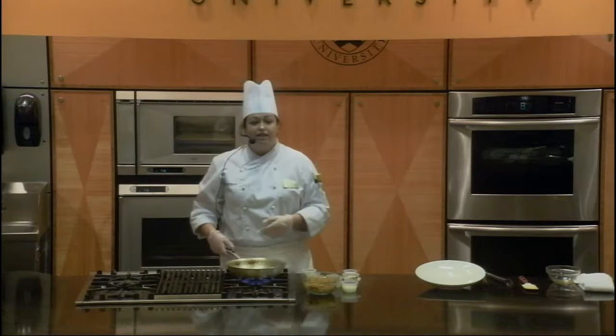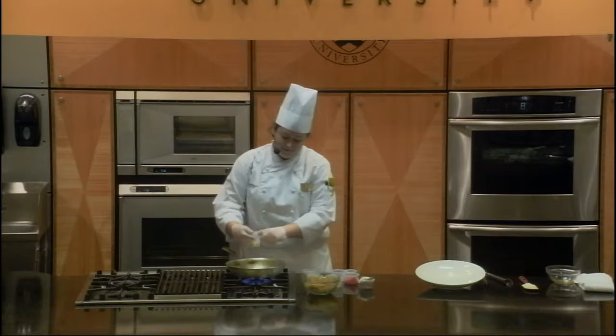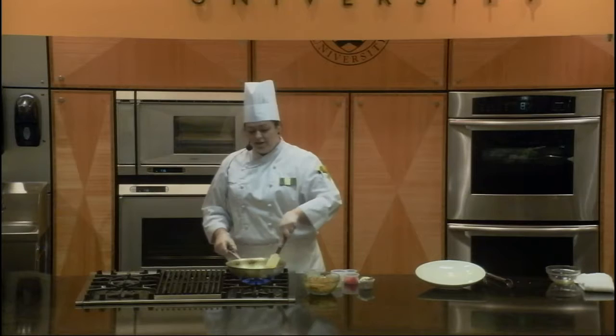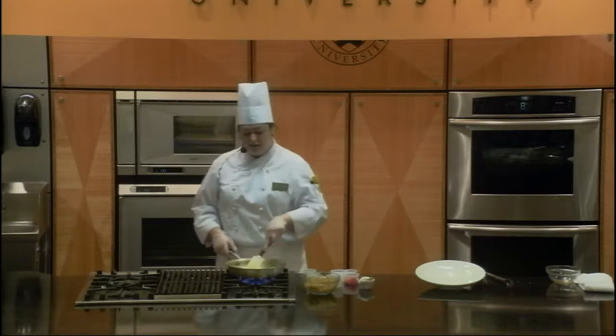Now in this same pan, I'm going to add in some onions and some garlic. We're using the same pan to use all the flavor that we just got from searing the chicken. While we are sautéing these onions, we're looking for a translucent color to know that they're caramelized and we have gotten the sugar out of them.